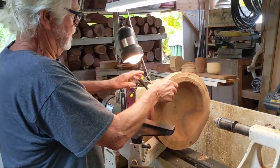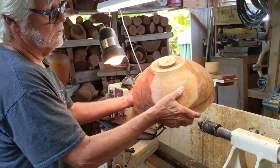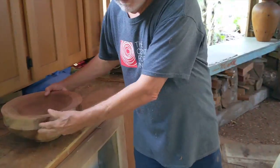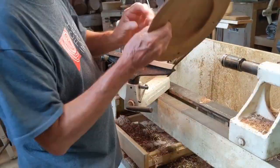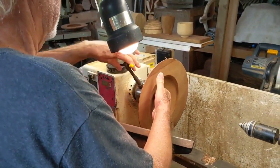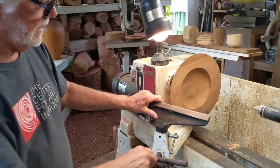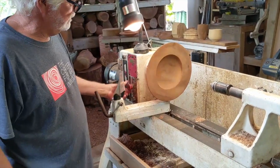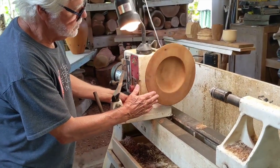This is locked in a chuck. When I'm making it I cut a tendon on the bottom — this is called a tendon — so I can grab it on the lathe with the chuck. I put it in here and tighten it down and it holds it tight. Now this is ready to sand — I would move this stuff out of the way and sand this. I can slow it down to a slow speed.